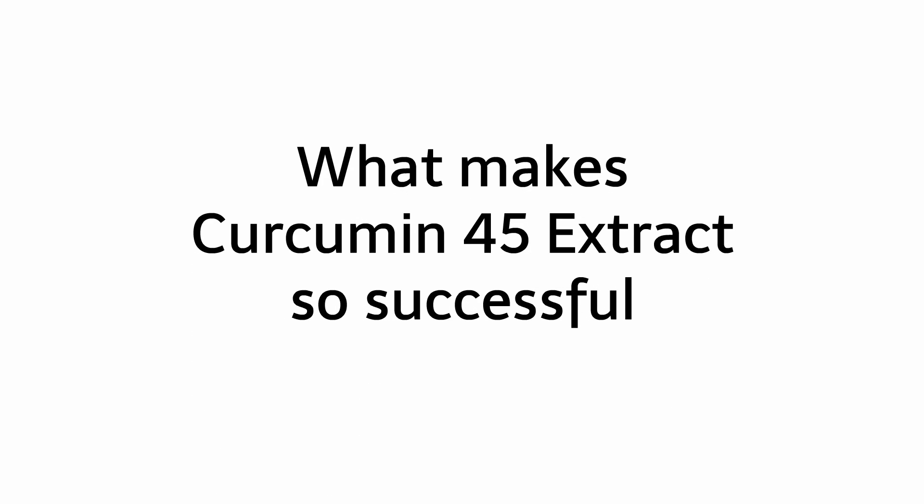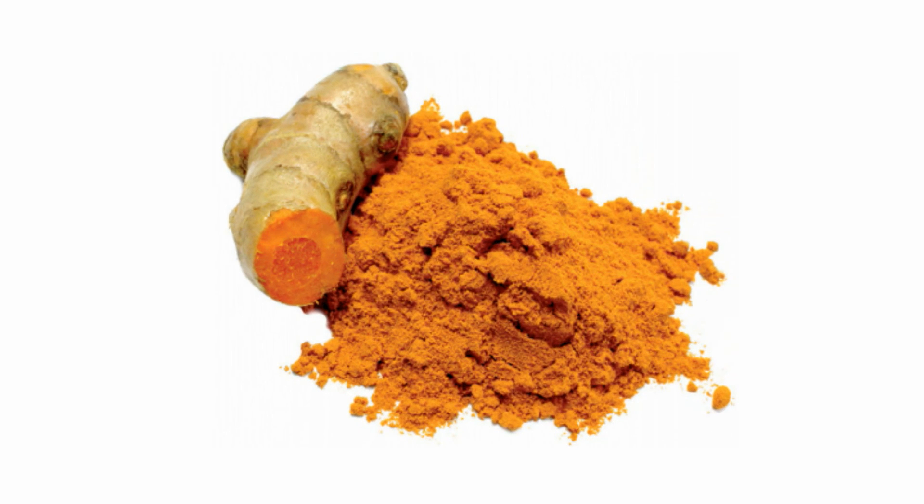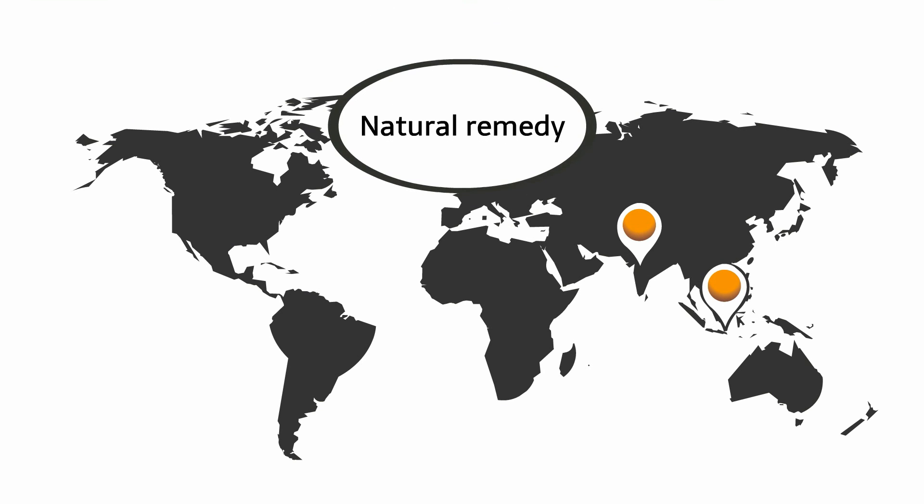What makes Curcumin Extract 45 so successful? Turmeric, also known as yellow ginger or curcuma from the ginger family, is native to India and Southeast Asia. In traditional Indonesian and Indian medicine, turmeric has been used for several thousand years as a remedy for a whole range of maladies.